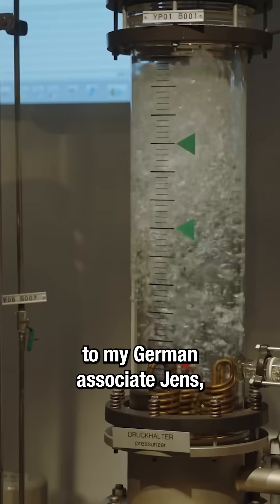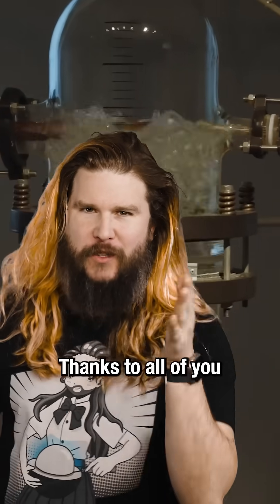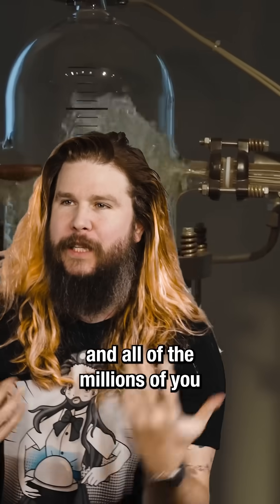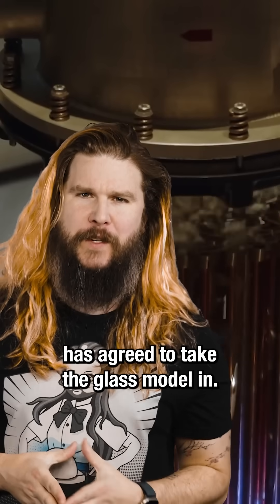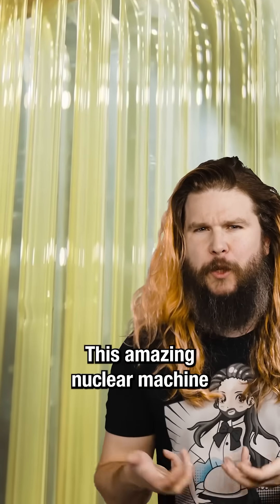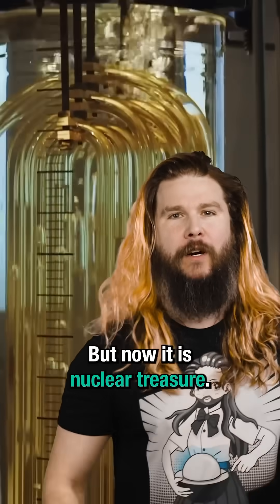I am very happy to report that according to my German associate Jens, we have saved the model. Thanks to all of you — all of the millions of you watching the video — putting on a little bit of peer pressure, the University of Munich has agreed to take the glass model in. This amazing nuclear machine was going to be trash, but now it is nuclear treasure thanks to you.